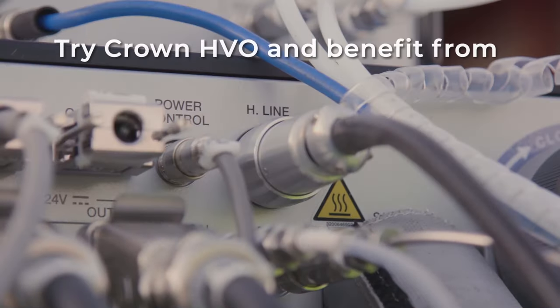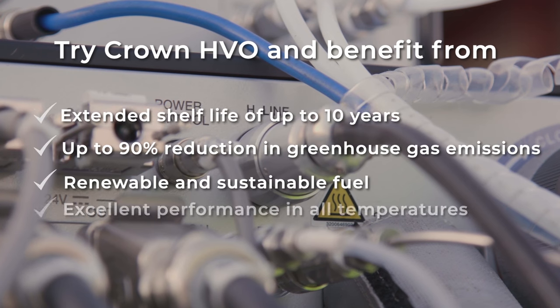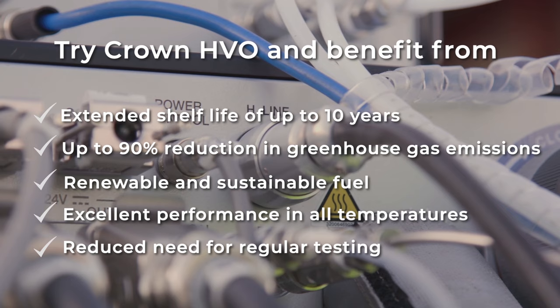We believe that Crown HVO represents the best environmentally friendly fuel on the market, balancing ease of use with the consistently high quality products that we're known for. If you have any further questions on HVO's performance, get in touch today.